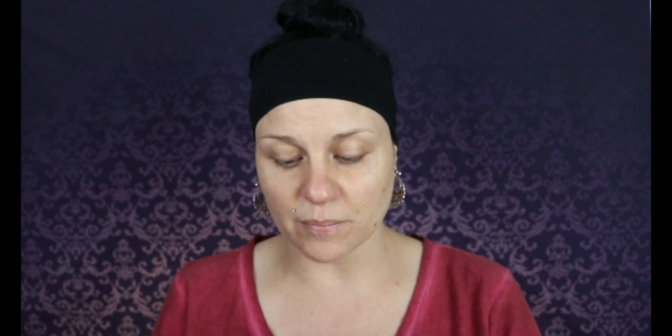So I ended up purchasing like three different face primers from ELF. I have the Glow Up Primer Serum, the Hydrating Primer Serum, and then of course I have this guy. I think I'm going to go with the Hydrating Primer Serum — would it be weird to combine a serum and a putty?